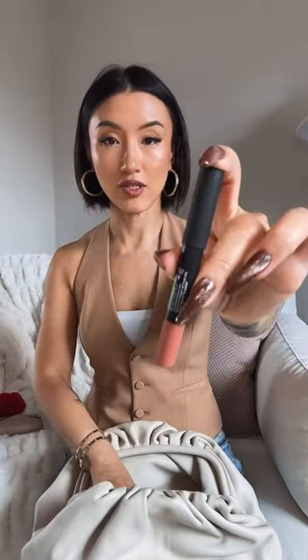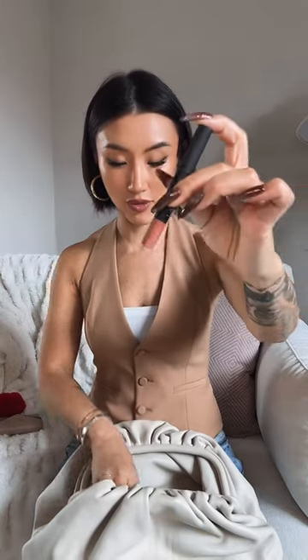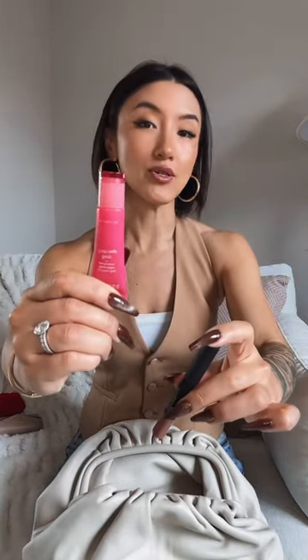The first thing in my bag is my mini wallet, and then we've got my keys — my car keys. I also have my lipstick; this is the NARS one. I really love this one, by the way.